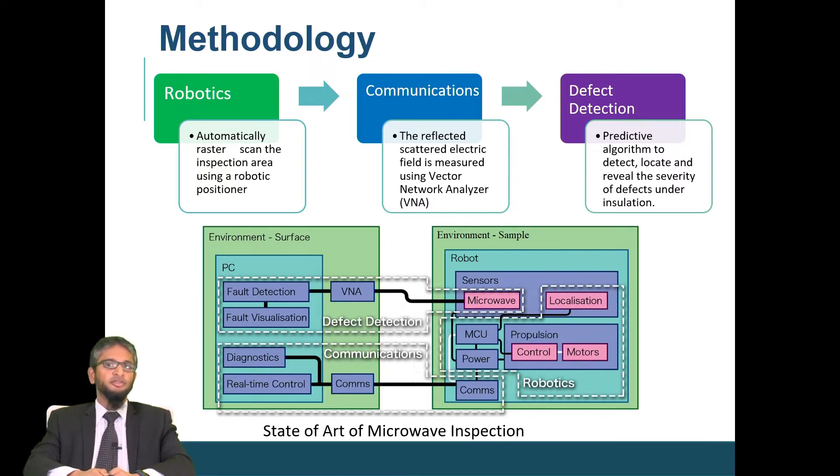The system consists of three major components. The first is robotics, where we use a robot to perform raster scanning to automate the entire process. The second is communication, used as a sensor for data capturing using a vector network analyzer. The third component is defect detection, where we have developed a predictive algorithm that is not only capable of detecting and locating the defect but also able to tell the severity of the defect in terms of depth and size.